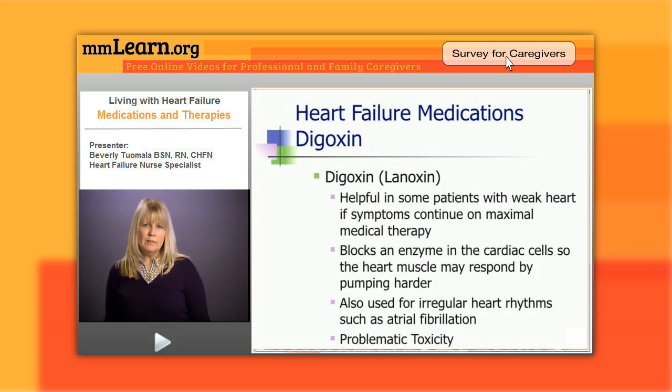The last drug I'm going to talk about, just in the group of heart failure drugs, is digoxin. This was a drug that was very popular back in the 70s and 80s and even the 90s in heart failure care. It's helpful in some patients with a weak heart. We use it now so that if a patient continues to have symptoms on maximal therapy, we will add digoxin to hopefully alleviate symptoms.